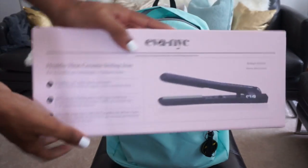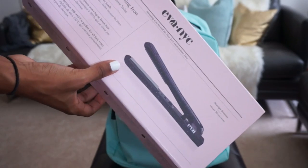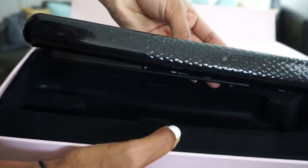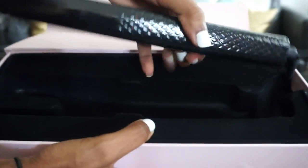Got this really nice flat iron by Eva NYC, and it's in the color midnight shimmer. As you can see it's got really pretty colorful glitter in it — very, very nice flat iron.